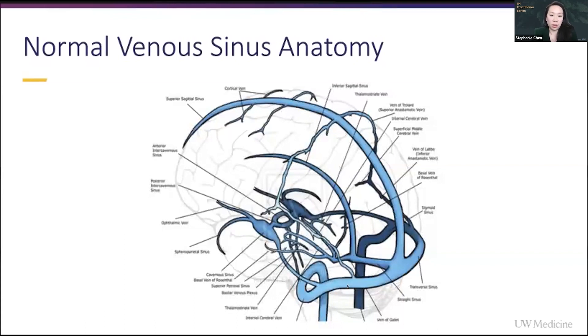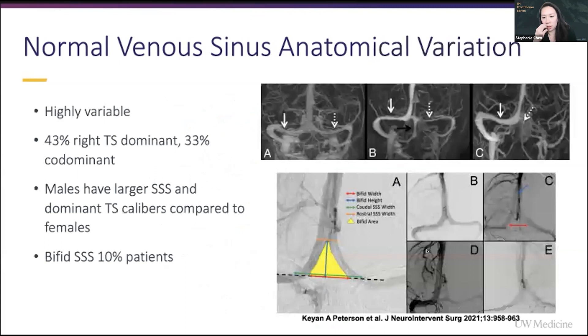In this picture, everything looks really equal and perfectly symmetrical. But what we do know is that the venous system is highly variable, and there's a lot of anatomical variation between people.